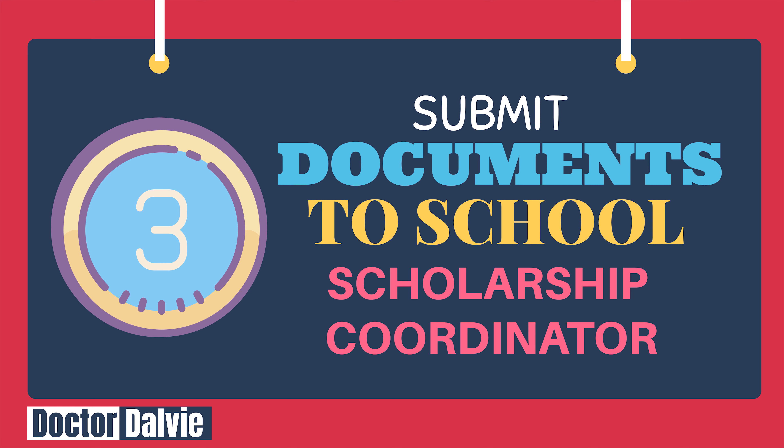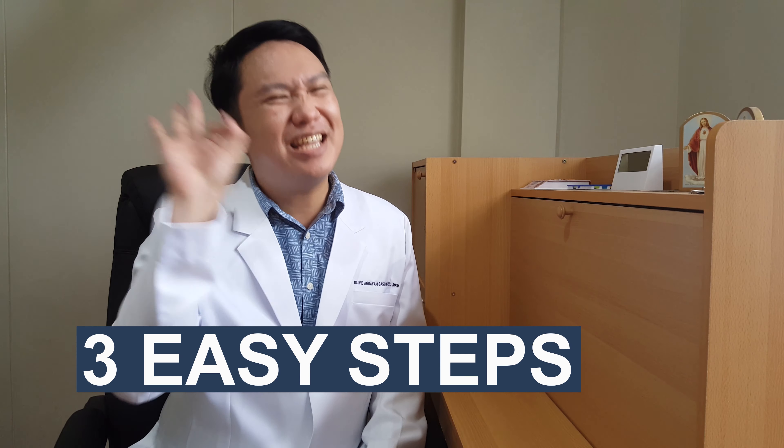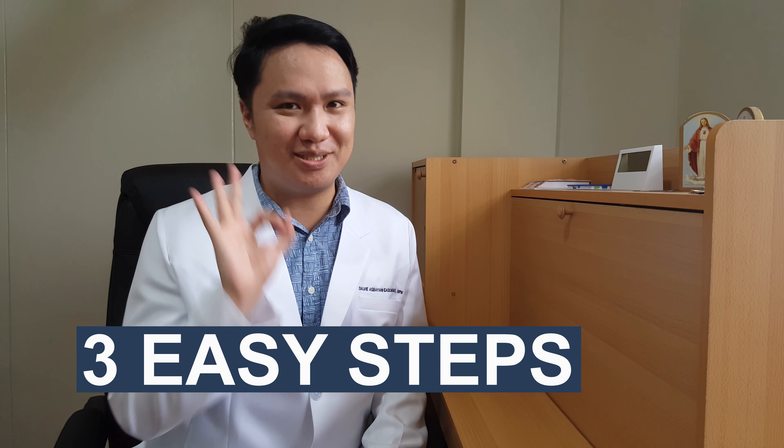Easy step number 3: Submit documents to the School Scholarship Coordinator of your DOH Partner Medical School. That's right — you apply through the Scholarship Coordinator of your DOH Partner Medical School and submit your documents there first. You do not need to go to the provincial office or regional office of the DOH. These are truly 3 easy steps.